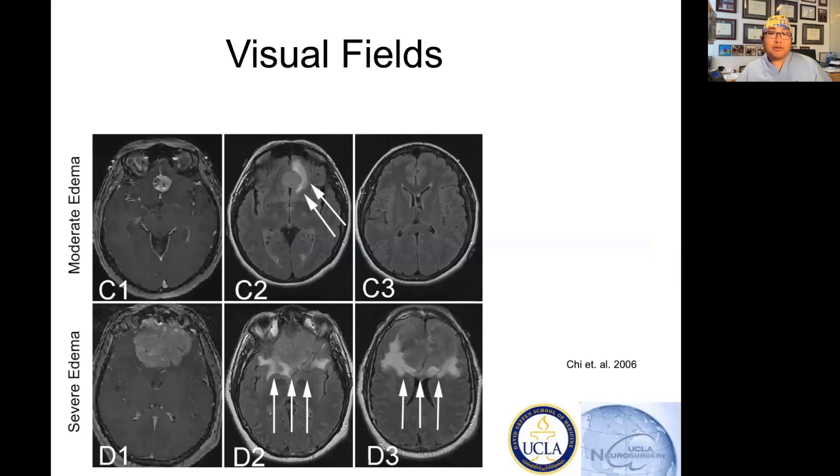This is an image from a paper from my friend John Chi, who's at Harvard Brigham. Here you can see a small tumor at C1, but there's T2 edema — the gray matter is lighter, the white matter is black. On this FLAIR imaging — fluid attenuated inversion recovery sequence — you can see this tumor is surrounded by white, indicating peritumoral edema. This is a much larger tumor, and there's also much more substantial peritumoral edema.